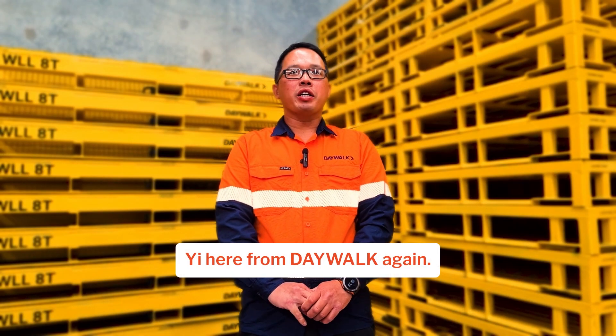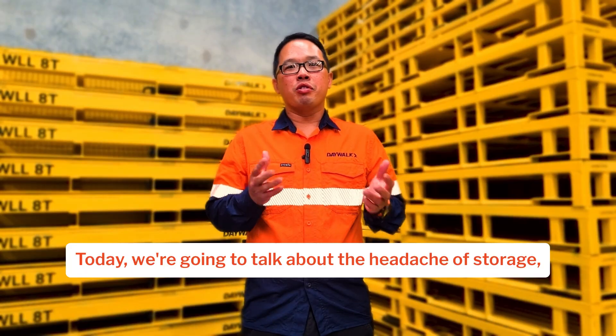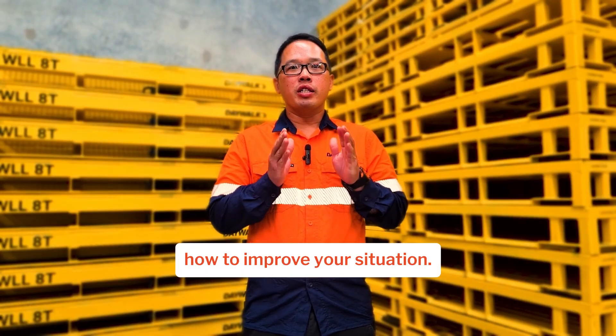Hi, Ye here from the Day Walk again. Today we're going to talk about the headache of storage and how to improve your situation.